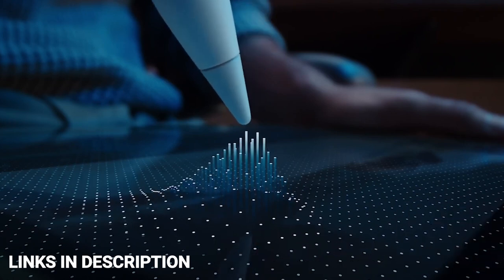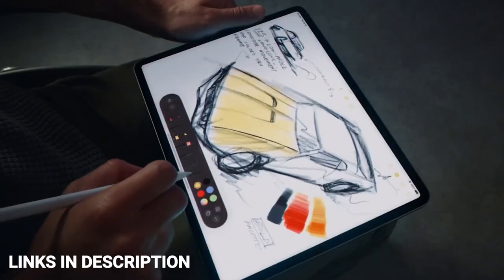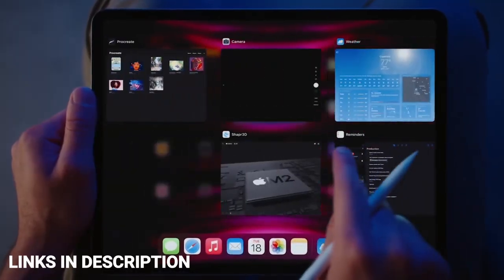Otherwise, look at the older 2021 model which is available at a price cut. Buy this amazing tablet for its unmatched performance, excellent range of features, and mini LED screen.